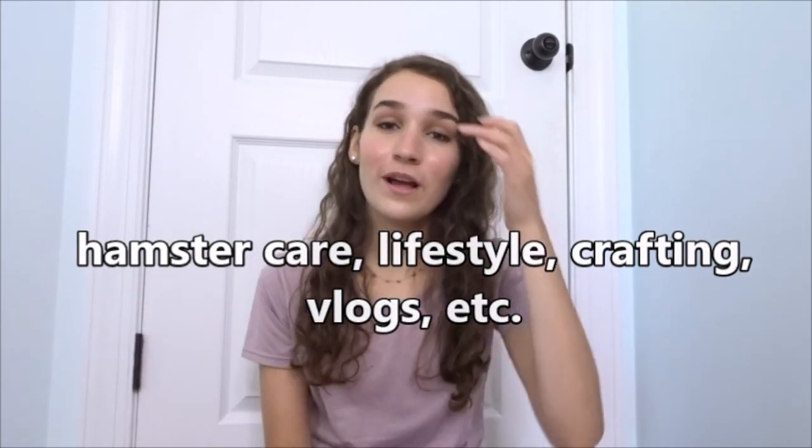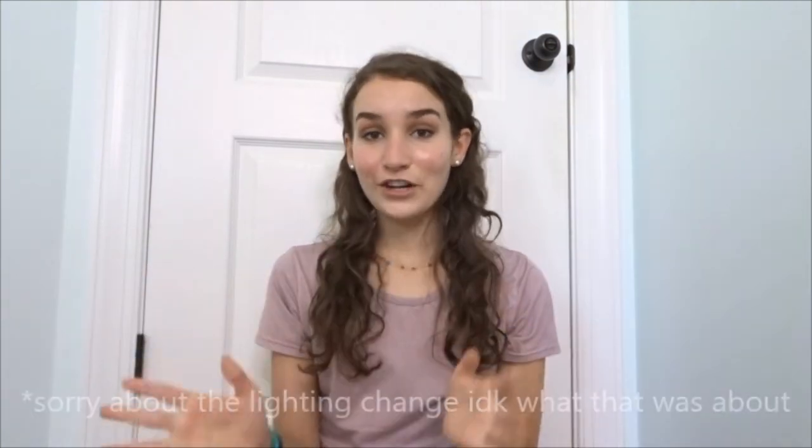Hey guys and welcome back to my YouTube channel, or welcome if you are new — my name is Nikki. I post a variety of different types of videos on this channel, but today I'm going to be doing a hamster video and I'm going to be talking about 10 hamster products that I couldn't live without — the 10 products I feel are essential to have a hamster.